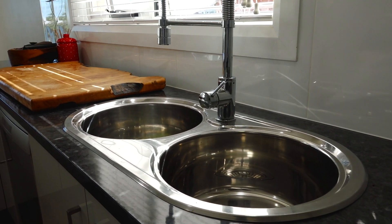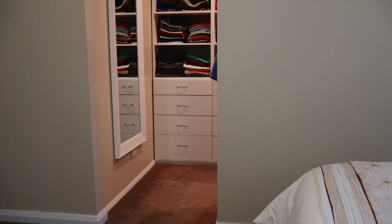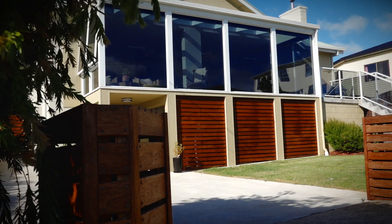There are three bedrooms in the home, all a great size. The main features a large walk-in robe and sleek ensuite. The main bathroom is luxurious and enjoys a spa bath.